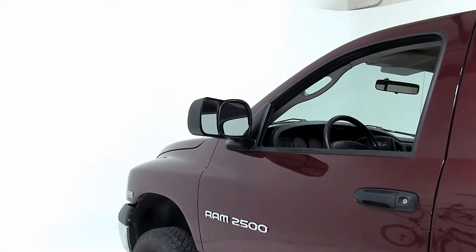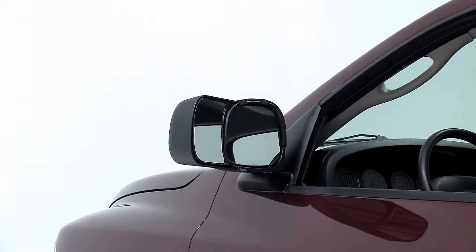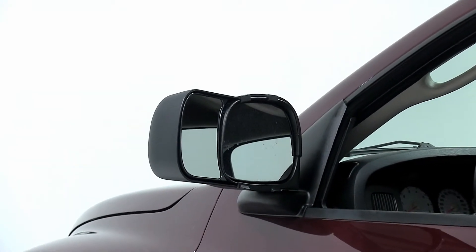And that'll do it for the installation of our K-Source custom towing mirrors, part number KS80700 on our 2003 Dodge 2500.